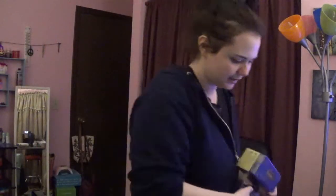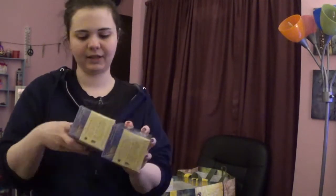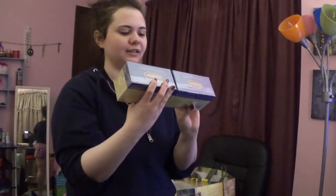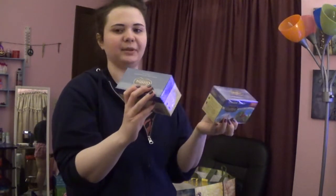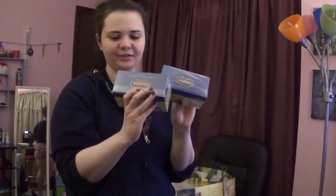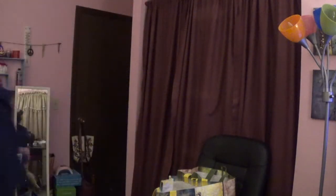I got some Tension Tamer Tea — two boxes for $2.49 a piece. It's so good. Definitely good for if you can't sleep at night; this stuff will help. It also has B vitamins in it, so that is good.